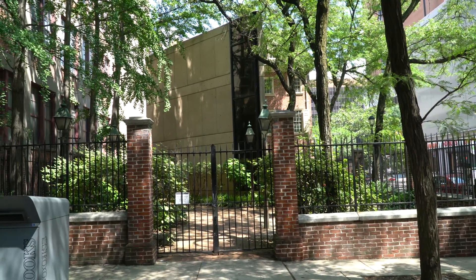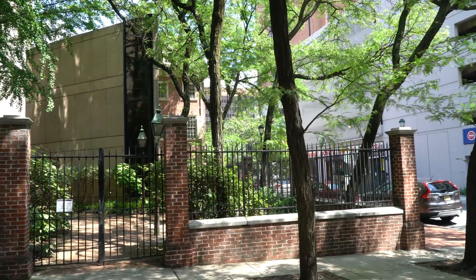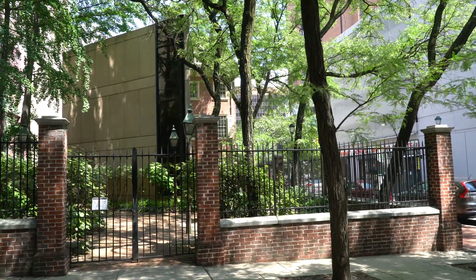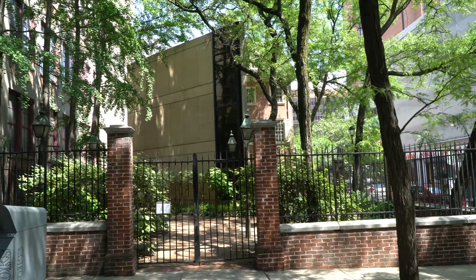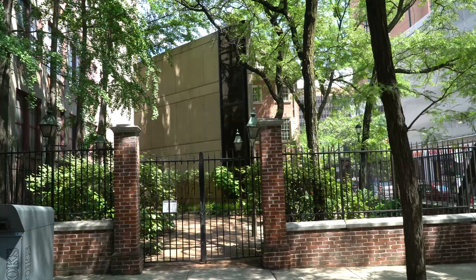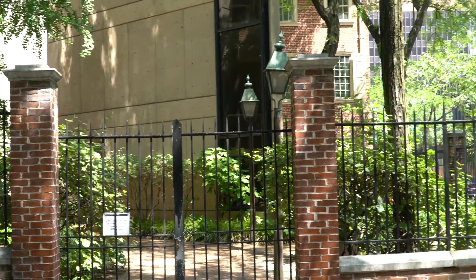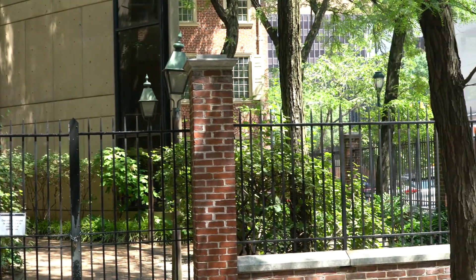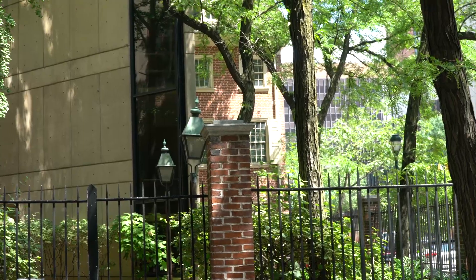This is where the Declaration of Independence was signed. It's a National Park Museum — this is just the backside of it, very popular with tourists. Today it's closed due to other issues within the building. A closer look at Declaration House itself just to see what the garden looks like and what the building looks like in the back.